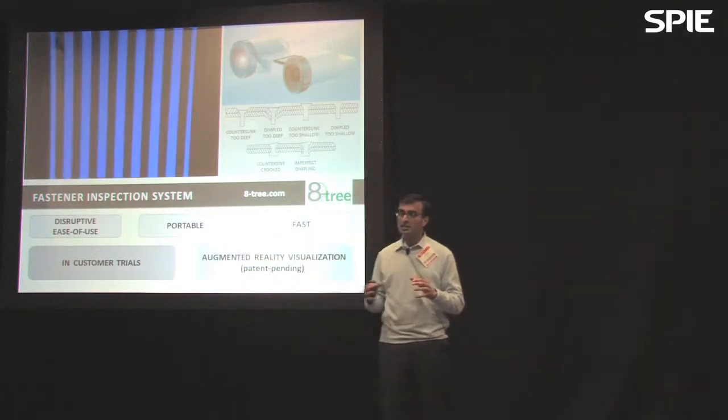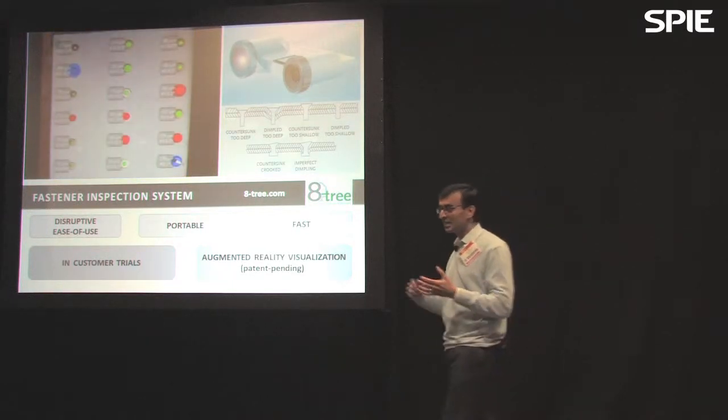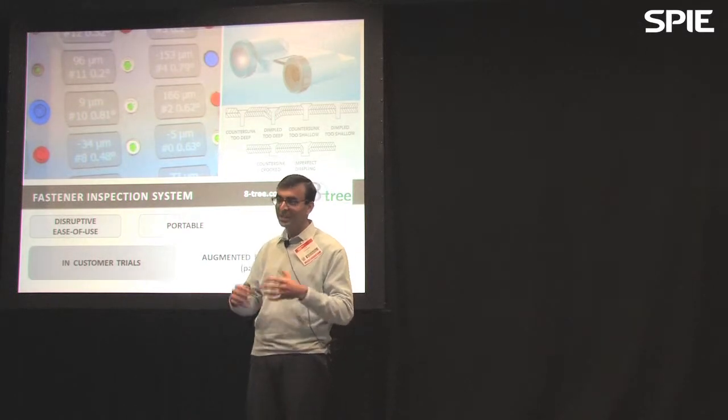We do all of this in a very compact 4.5-pound form factor that's completely self-contained, with no external power cabling, no external PC, no external monitor. It's truly portable.